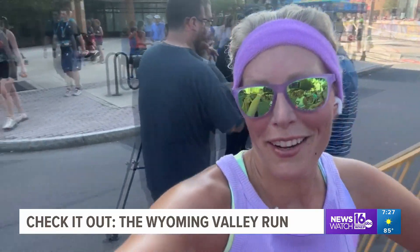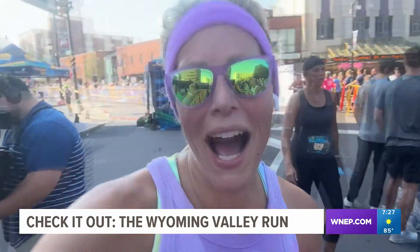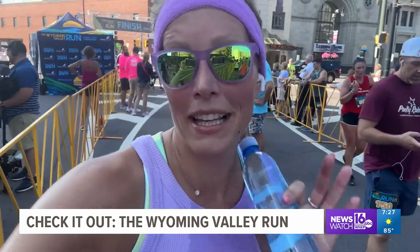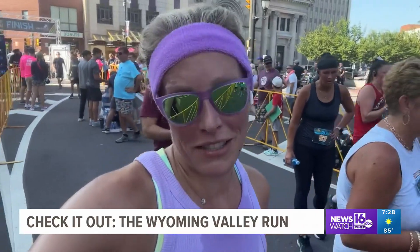It's great to have your brother come in from New York to cheer you on. Ten miles — done! We did it. Now I know somebody who has to get to the hospital because they're about to become an uncle, so I'm going to let you go. Chelsea Stroop, Newswatch 16, Wilkes-Barre. Thank you very much.